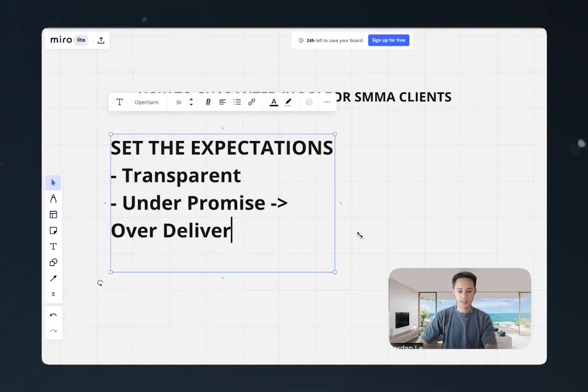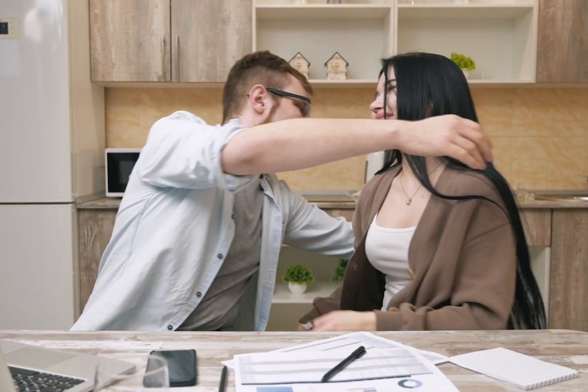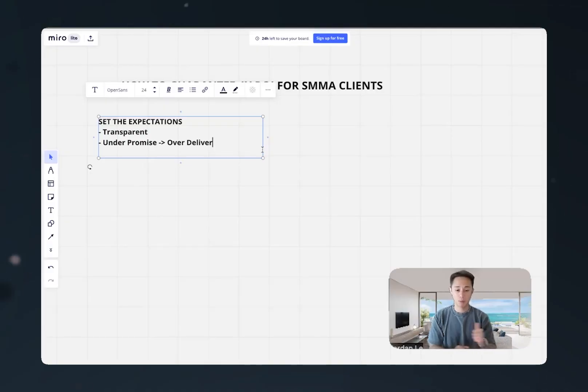For example, a way that I do this is I'll tell the client, 'Hey, it takes us about a week to set up the campaign. After we set up the campaign, it will take about 48 hours before Google Ads will start showing.' Now in reality, it really only takes us about three days to build the campaign, maybe five business days. But when we tell our client it takes about a week, essentially we're buying time. And anything we get done sooner — great. But if we're backed up and finish it within a week, it's still okay.